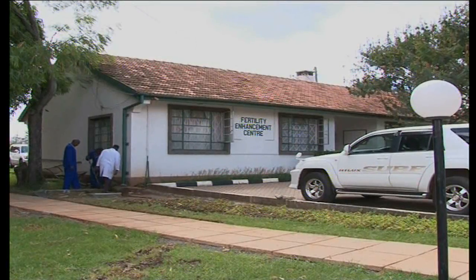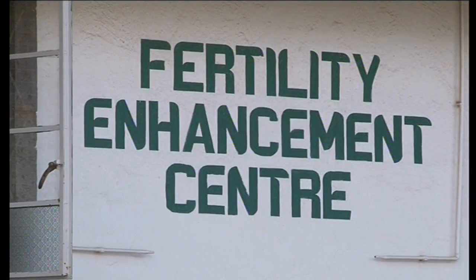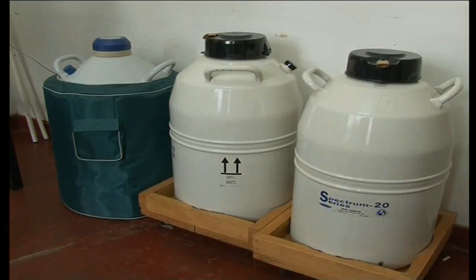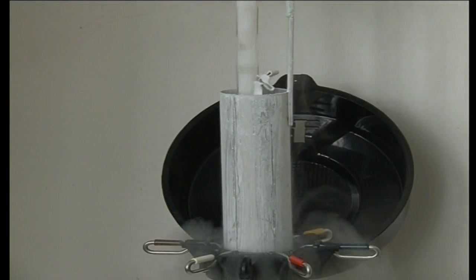In most cases, the Fertility Enhancement Center at the Nairobi Hospital directly chooses the donors. We do not take the identity of the person. Sperm is stored in small vials and preserved in liquid nitrogen tanks. We have samples stored way back in 2005 and they are still good, and we would still use them for years to come.